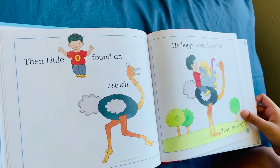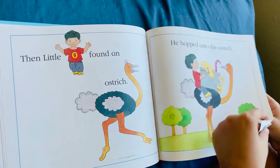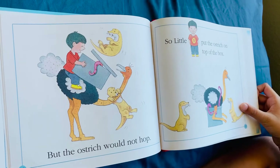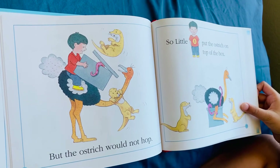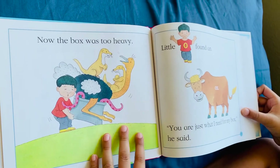Little O found an ostrich. He hopped onto the ostrich. Hop, he said. But the ostrich would not hop. So Little O put the ostrich on top of the box.